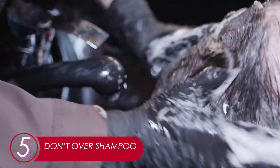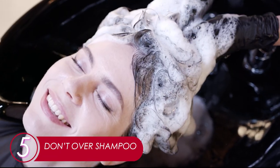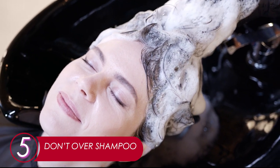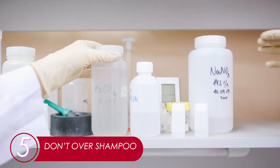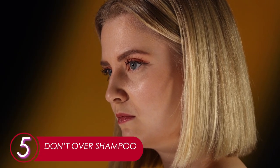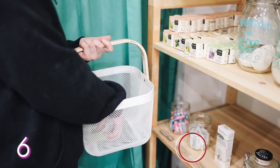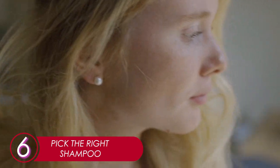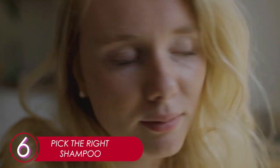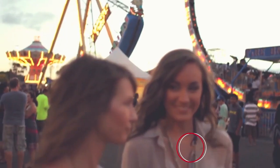5. Don't Over Shampoo. Think of your hair as a t-shirt — the more you wash it, the faster it will fade. Think of your shampoo as a detergent: using more may give you hygiene satisfaction, but all factory-manufactured shampoos, even organic ones, contain chemicals. Applying too many chemicals on your hair is not a good idea. Use the right amount. 6. Pick The Right Shampoo. Picking the right type of shampoo is as important as applying the right amount. Choose one that suits your hair type most. Keep in mind that shampoo doesn't just clean your hair — it has tons of benefits.